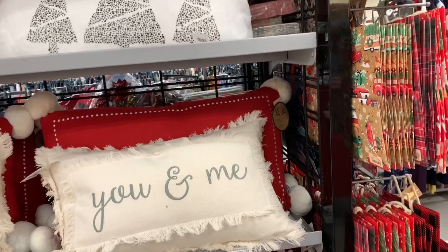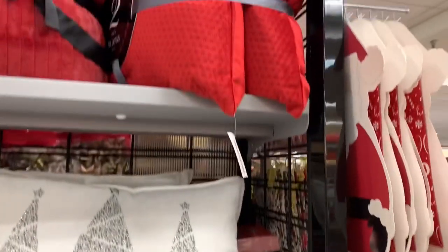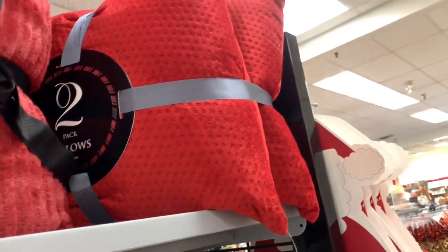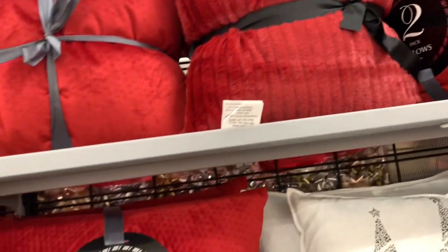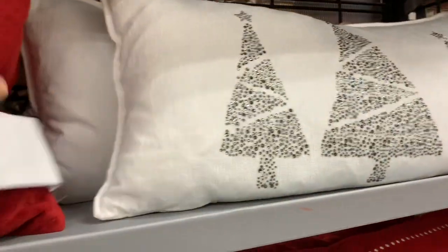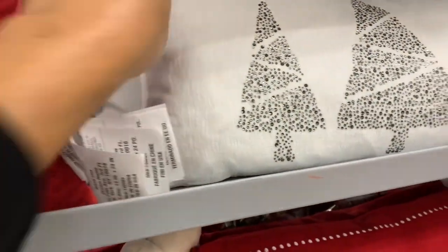They have some beautiful pillows here. They have these red pillows — this is a two-pack of pillows for $19.99. But they have all of these nice red pillows right here. They also have these two-pack pillows right here and I'm not sure what the price of this one is.